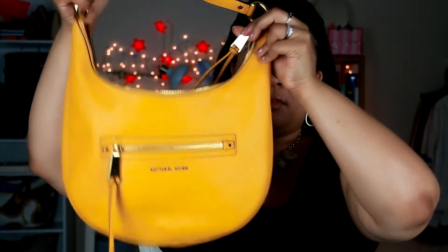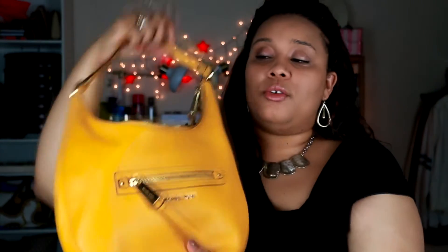There it is with my tablet inside — no problem. It's a very good size bag with quality leather. The hardware is actually pretty heavy and substantial on the zippers, so keep that in mind.